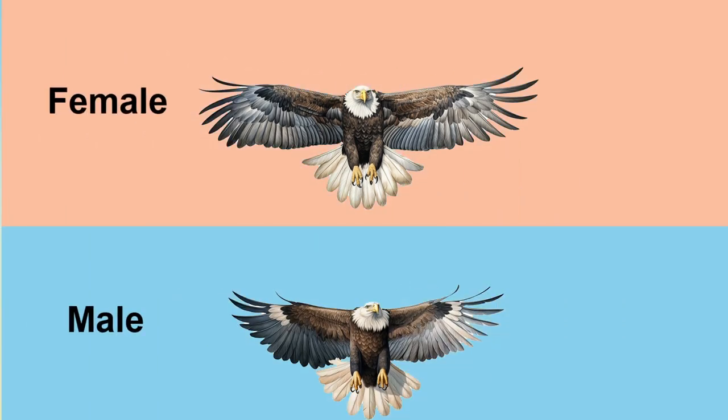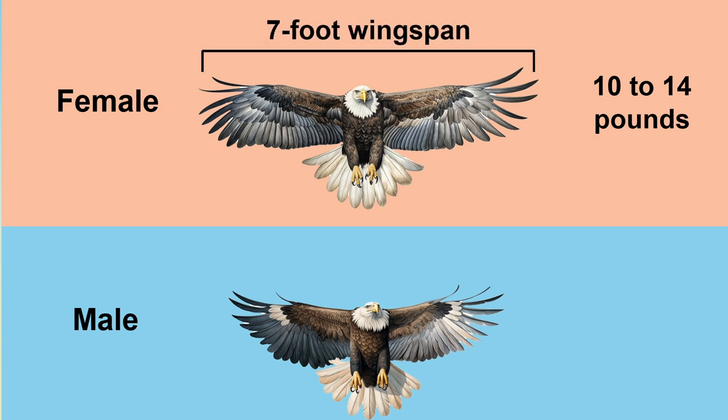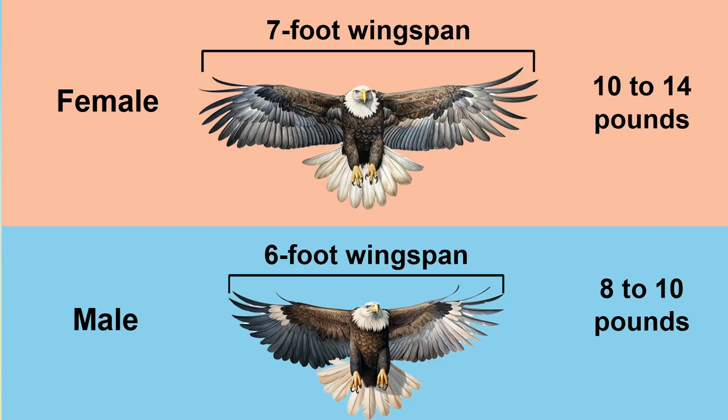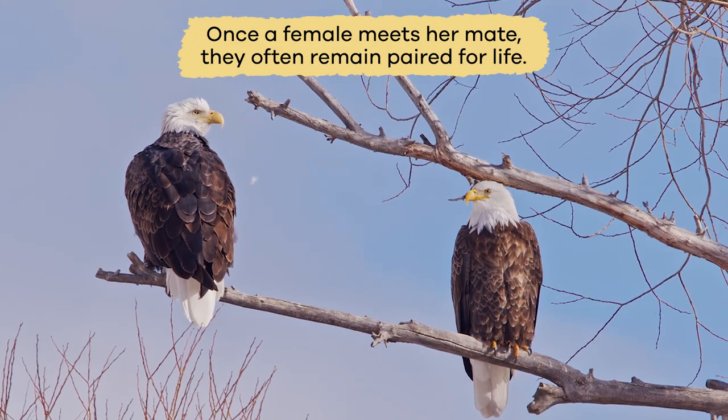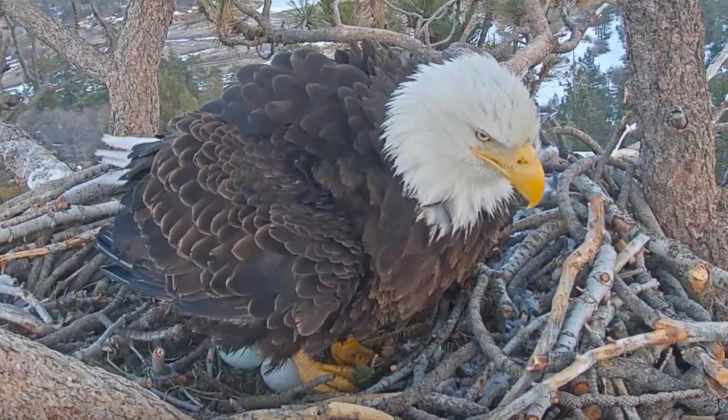Female American eagles are larger than the males and weigh around 10 to 14 pounds with a 7-foot wingspan. Once a female meets her mate, they often remain paired for life.